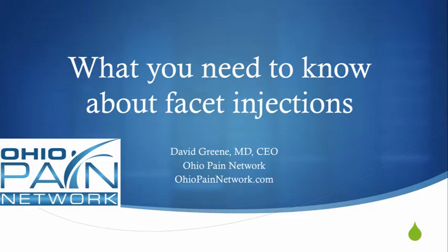Hello, this is Dr. David Green, CEO of the Ohio Pain Network. Today's topic is what you need to know about facet injections.